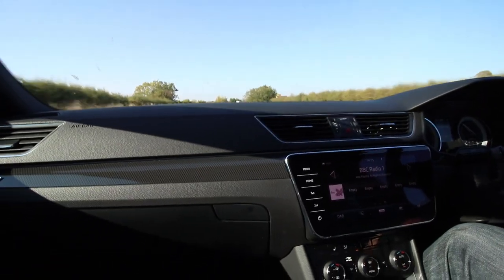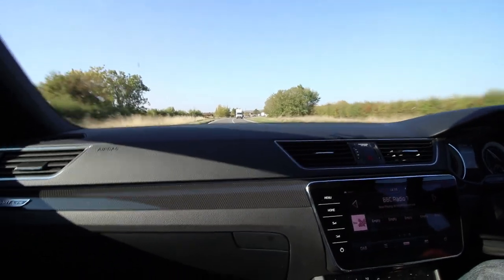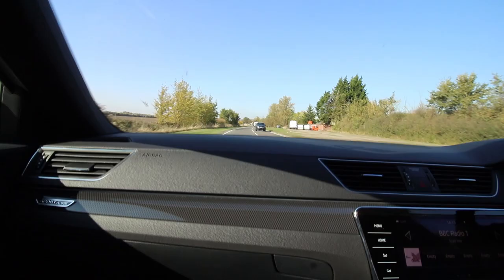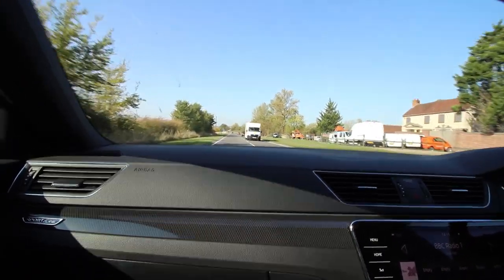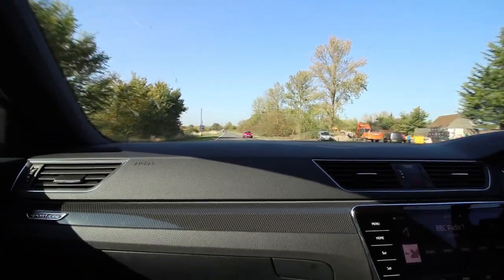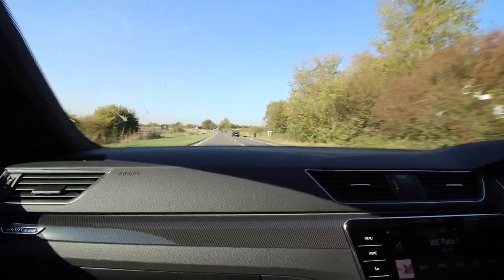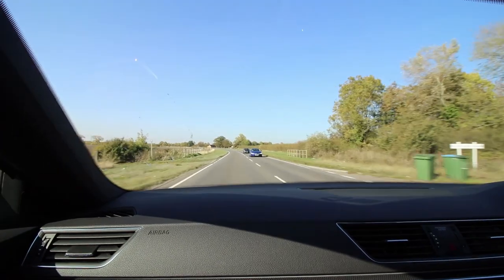It's four-wheel drive as well, which gives you peace of mind. That's the problem with cars that have this amount of horsepower in front-wheel or rear-wheel drive — they can't get the power down. Especially in England where we get lots of rain, you really do want that extra peace of mind with four-wheel drive.